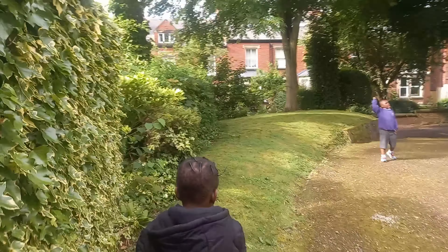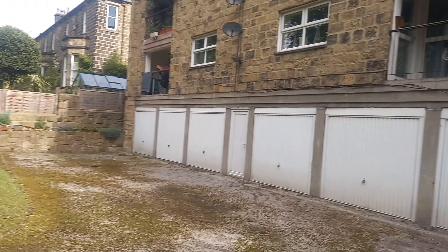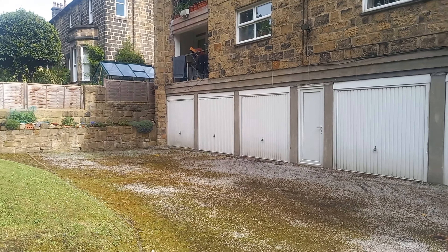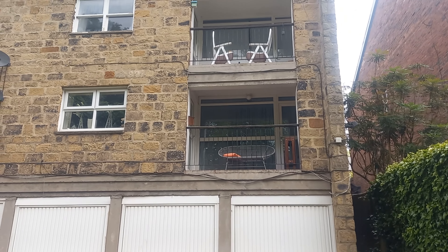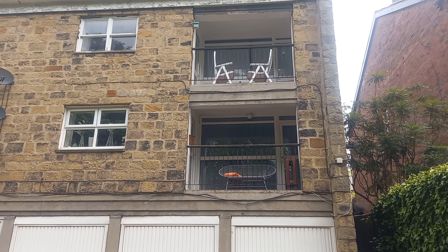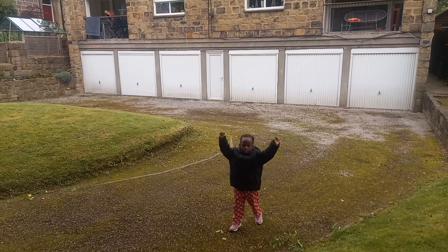Here we are - a very large open space that we never came out to during the winter. Thankfully it is summer now. We often bring the kids out here to play. Those 6 garages painted white belong to each of the 6 flats in this building. We don't have a need for them yet because we don't have a car.